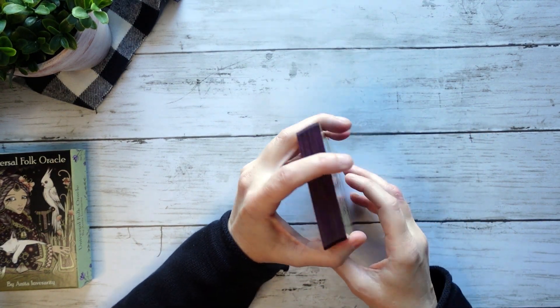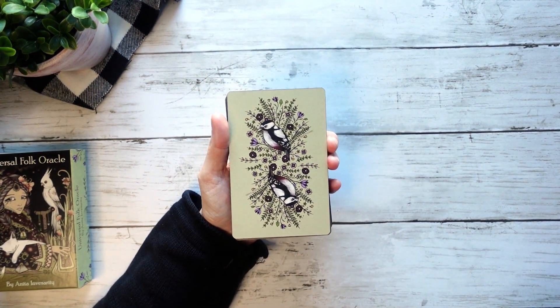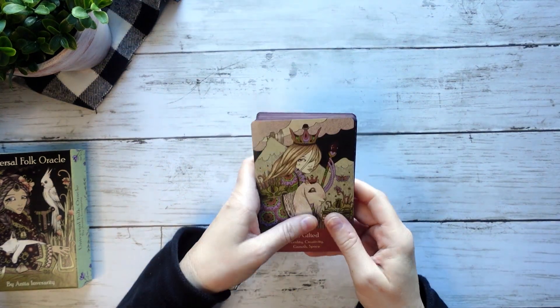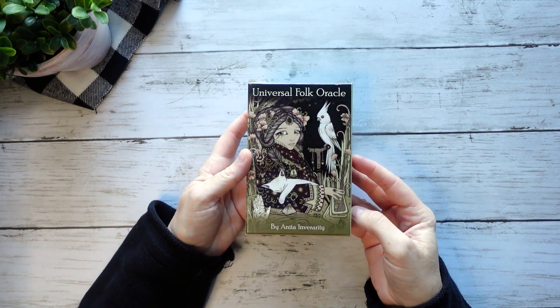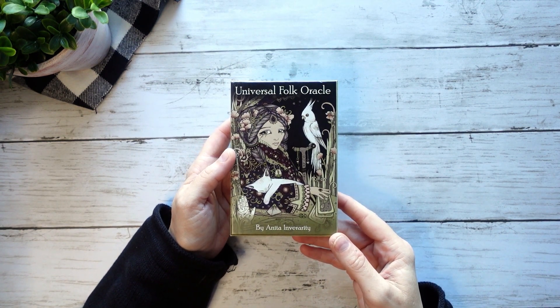I do enjoy it. I think it's absolutely charming artwork. It has one of my favorite backs, and I have edged it in this kind of purple color to match the backs — it's beautiful. But I just find that energetically it's too similar to a lot of other things I already have. So I think I'm pretty good with letting this one go.